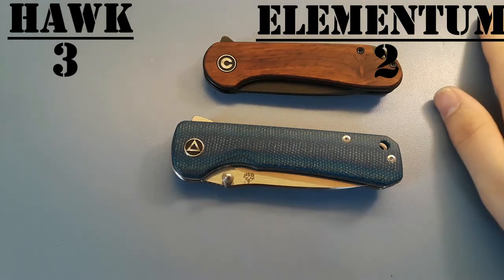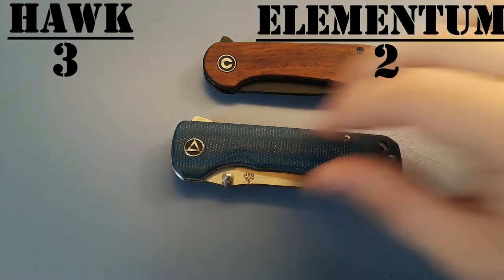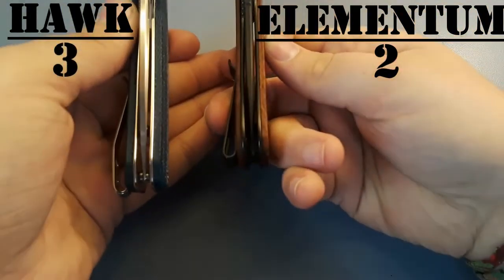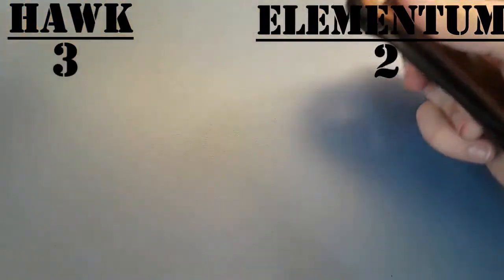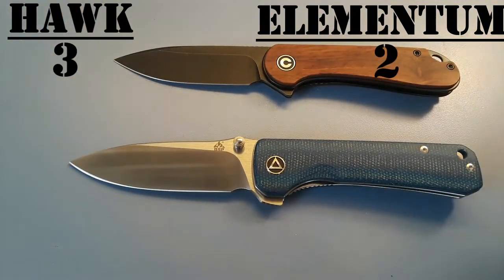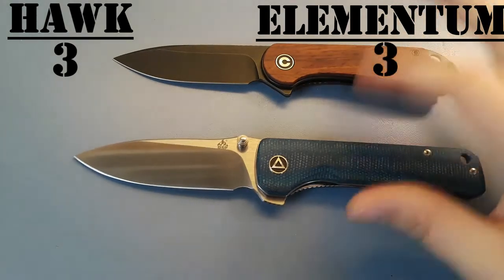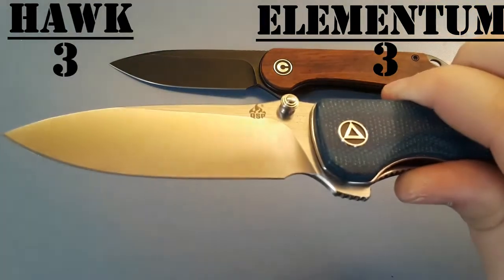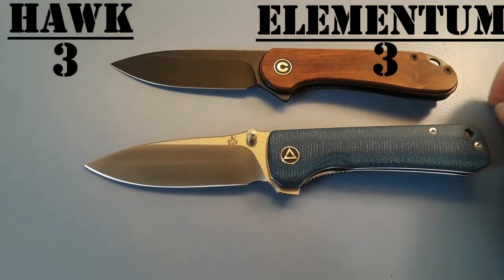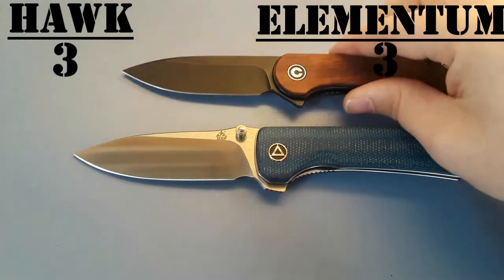Next, fit and finish. Both these knives are very good — both perfectly centered, no blade play on either of them. But I'm going to give the win for fit and finish to the Elementum. They're both very very close, but the reason I'm giving it to the Elementum over the QSP is that on the QSP you can see how the logo is kind of falling off the flat of the blade onto the grind. That's what brought it down — that's how close these guys are — but we're giving the win to the Elementum.